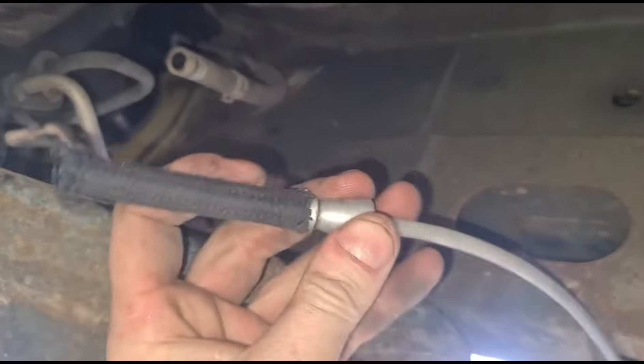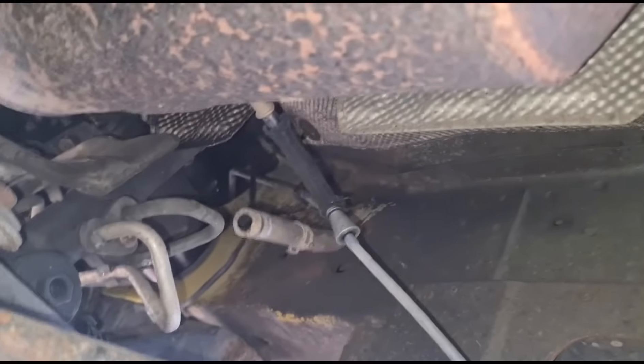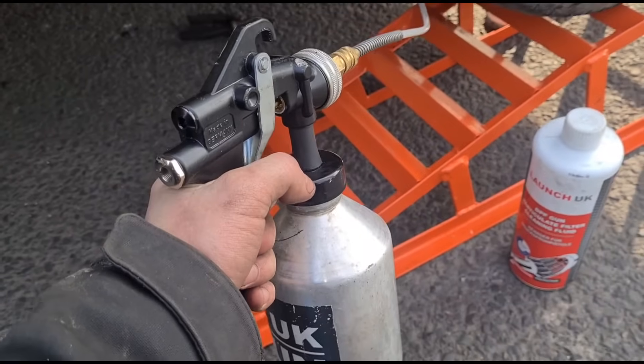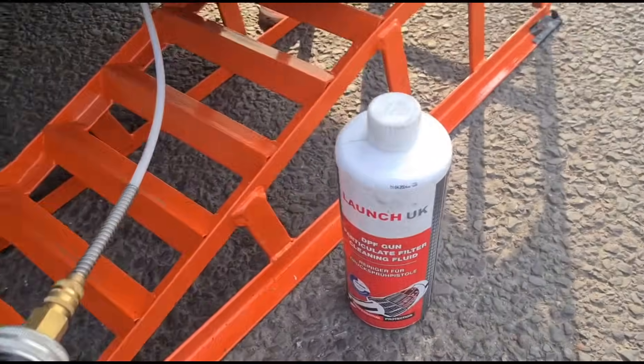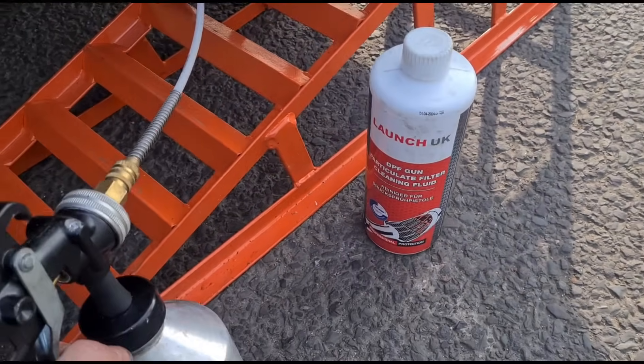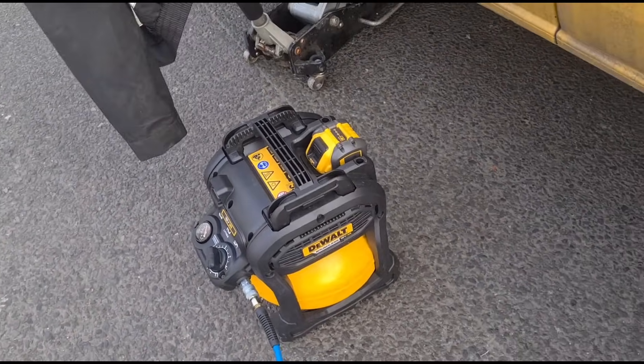There's a little adaptor here on the end of my cone — basically a piece of fuel hose — and we fit that onto the DPF. Now just squeeze the trigger to get the fluid in. This is a mixture of cleaning fluid and 50% water, with the compressor at 130 psi.